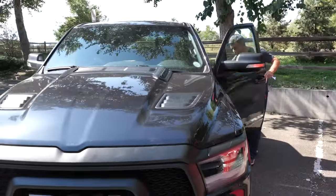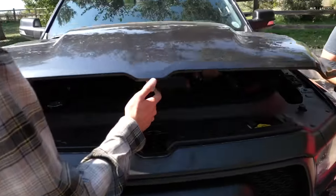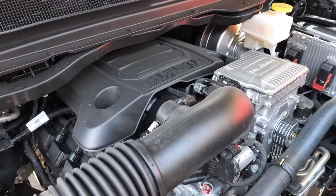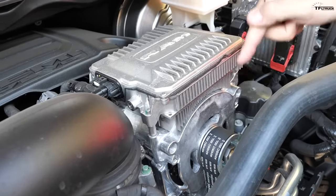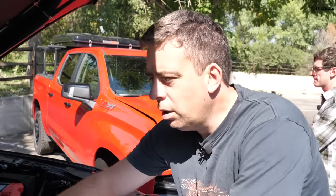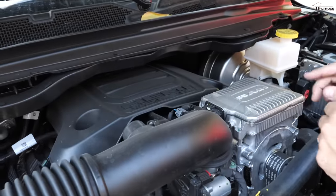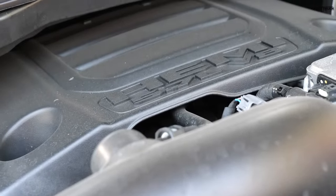Let's pop the hood on the Ram first. It's probably not too much of a surprise what you'll find underneath — a 5.7-liter Hemi V8 with eTorque, their mild hybrid system. It's basically a small electric motor connected to the engine using the serpentine belt. Power is rated at 395 horsepower and 410 pound-feet of torque, mated to an eight-speed automatic transmission.